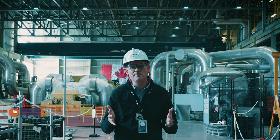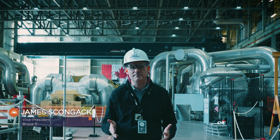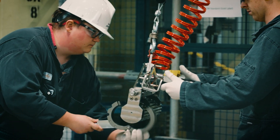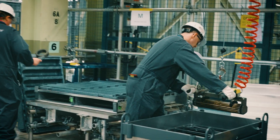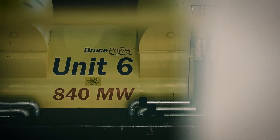It's a really exciting day here at Bruce Power and here at the Bruce B Nuclear Generating Station. Today our talented operations, maintenance and a wide range of nuclear professionals are commencing the fuel load here in reactor number six.